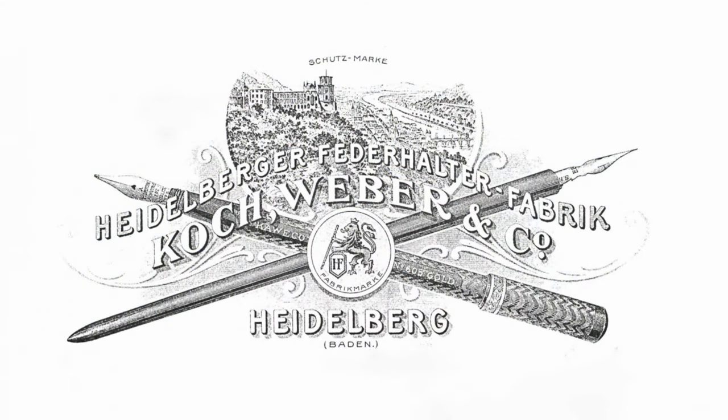They're a German brand if you're not too familiar with them, and they've got a really rich history so we thought you'd enjoy learning a little bit about them. It's a history that stretches back all the way to 1883 when two gentlemen by the names of Lüßer and Eslen founded the Heidelberger Felderhalter Fabrik, which translates pretty much into dip pen factory.